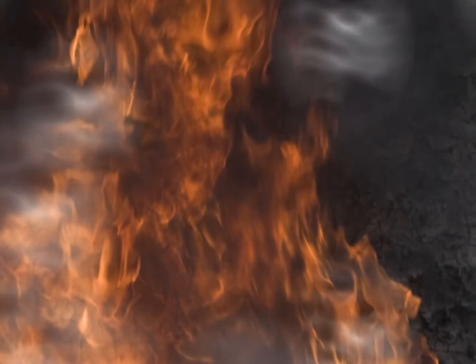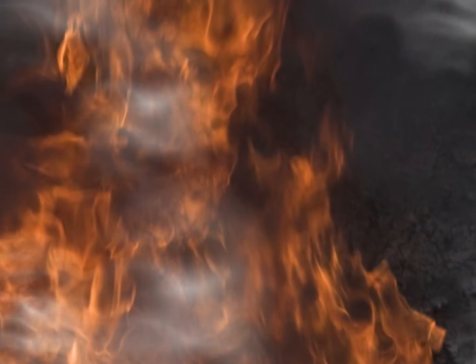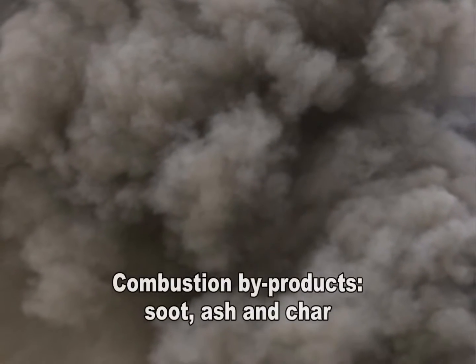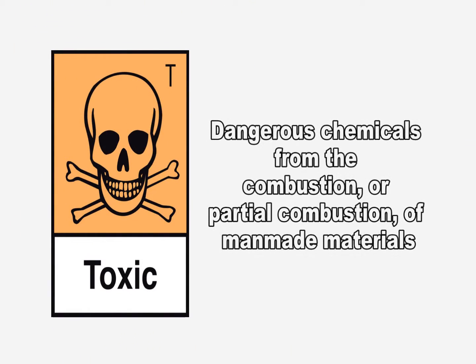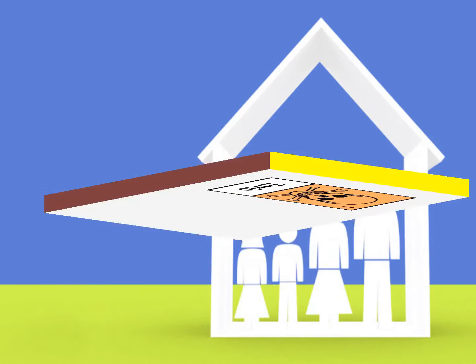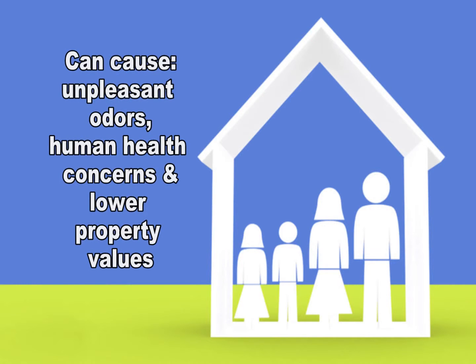Building materials, furnishings, and personal belongings can easily suffer from the large quantity of smoke generated in a typical structural fire or from a surrounding wildfire. This smoke is filled with combustion byproducts that include soot, ash, and char. Smoke can also contain numerous dangerous chemicals that result from the combustion or partial combustion of man-made materials. These smoke residues can not only cause unpleasant odors, but have harmful effects to both property values and human health.